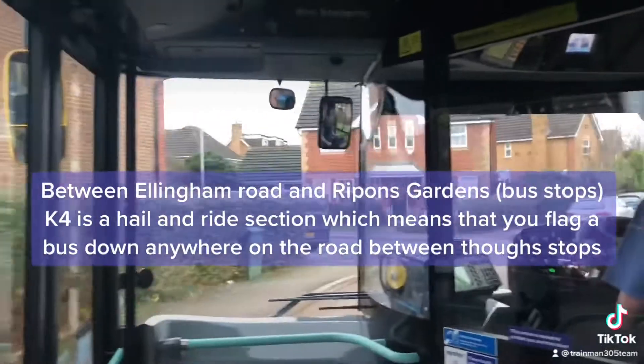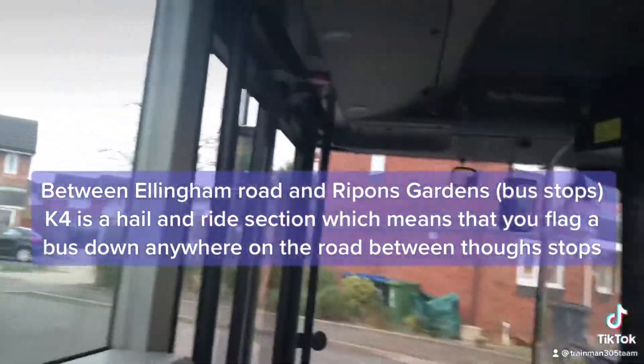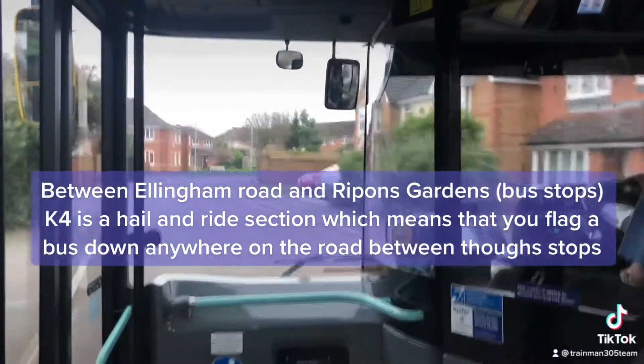Between Ellingham Road and Rippon's Gardens, bus stops on K4 is a hail-and-ride section, which means that you flag a bus down anywhere on the road between those stops.